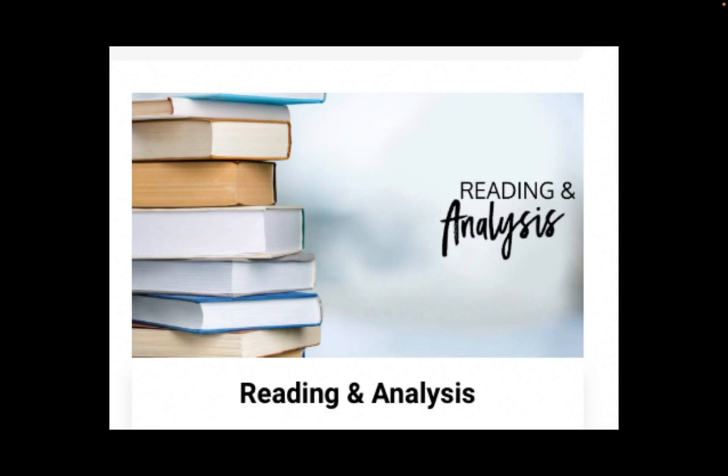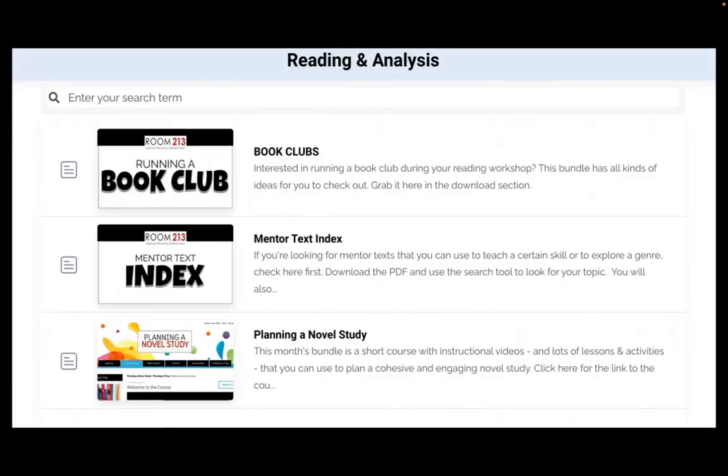There's also a section called reading and analysis. After your introductory lessons, this is where you get into things more deeply. The first part has tips and strategies for running a book club and planning a novel study — which is actually a whole course. There's also a mentor text index I try to keep updated, so if you're looking for something for setting or suspense, you can find where the mentor texts are and it links back to the membership so you can easily find them.